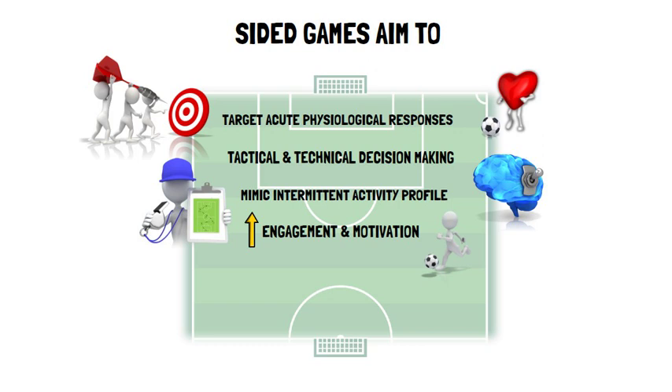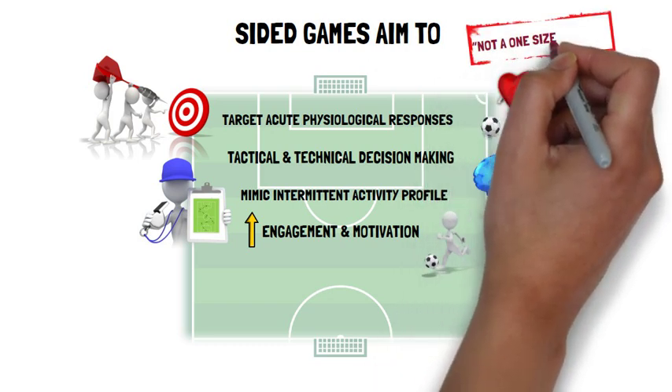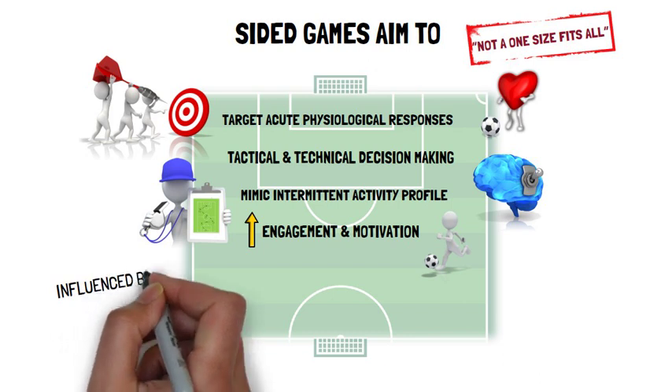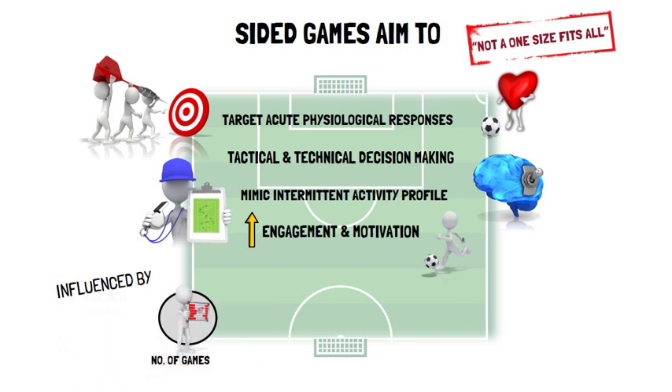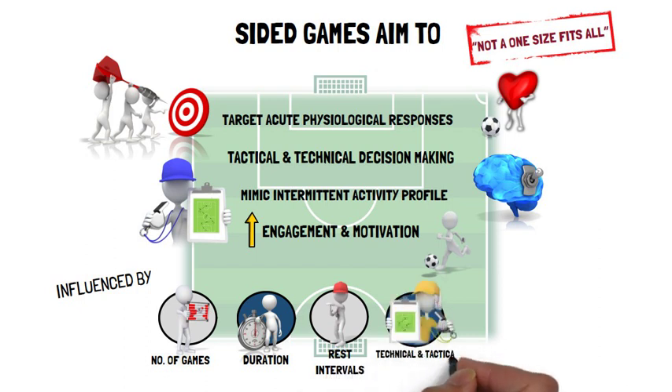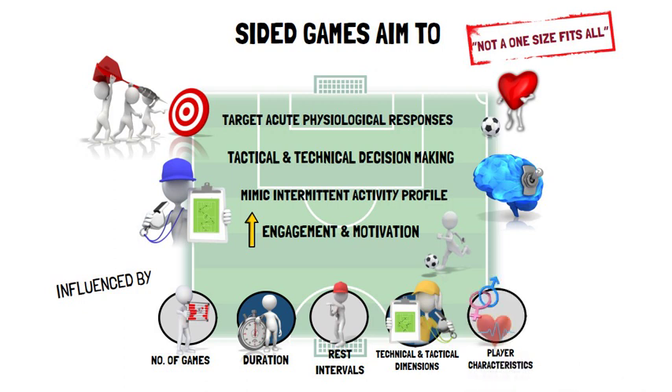However, there's not a one-size-fits-all. The physical responses to sided games are influenced by format and volume, i.e. the number of games, duration and rest intervals, the technical and tactical dimensions of the sided games, and individual player characteristics, i.e. sex, baseline fitness and psychological factors.